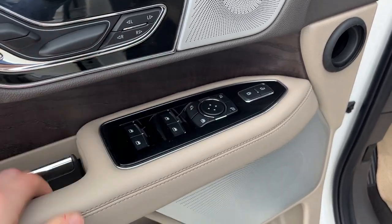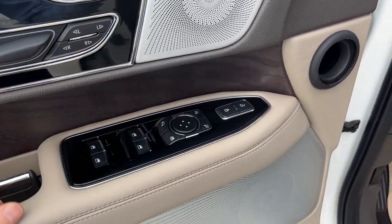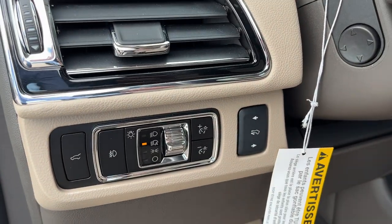Power windows and locks, power folding and adjustable mirrors, automatic headlights and power adjustable pedals.